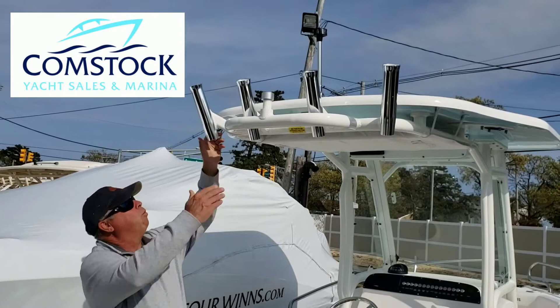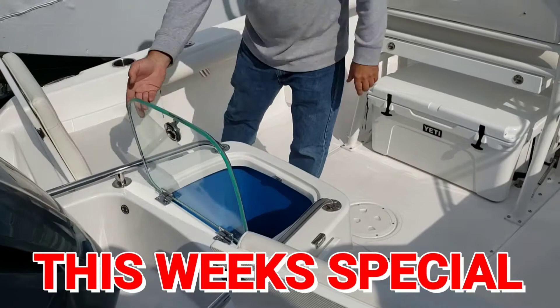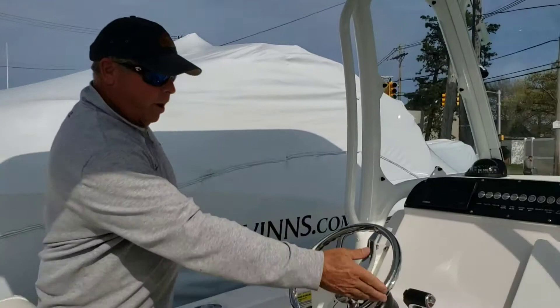Fiberglass hardtop, rocket launchers, tow hook for the family, leaning post with tackle storage, medicooler, jump seats, and livewell. Powered by reliable Yamaha power.